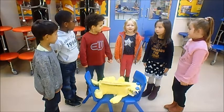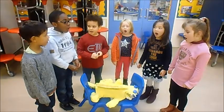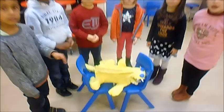This is a Spinosaurus. We painted it so it can reflect the sunlight. Fact one: this is a sail. Fact two: it has sharp teeth because this is a carnivore. Fact three: